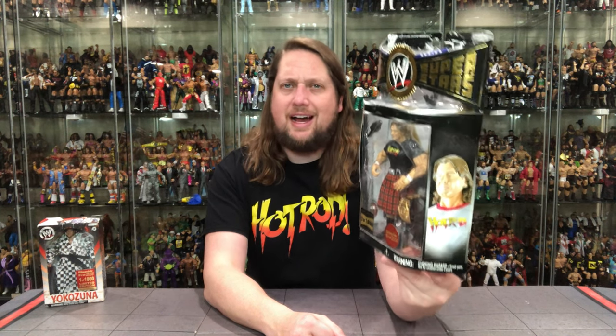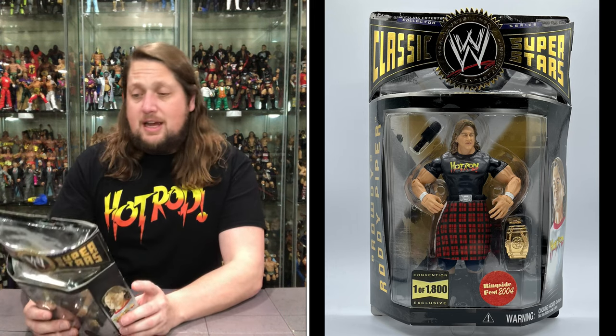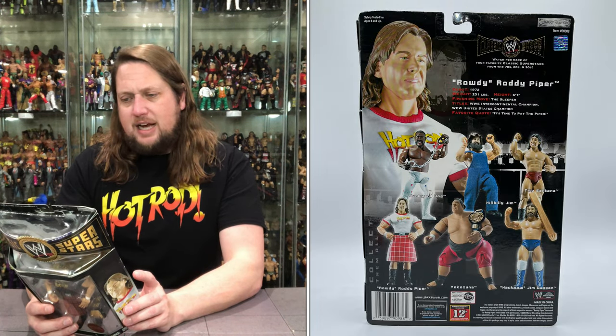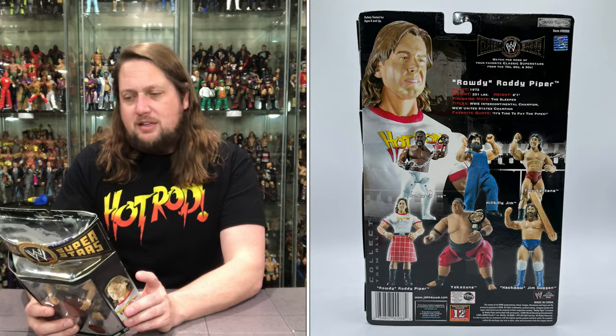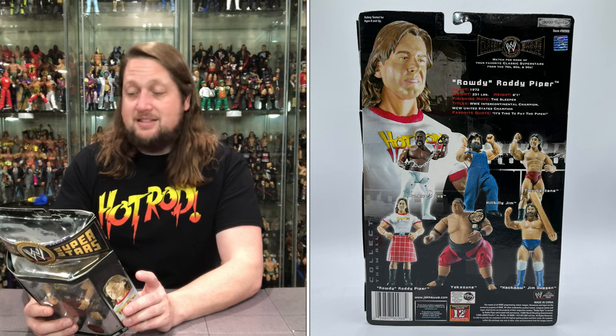Hot Rod on the side - they didn't want to change his t-shirt graphic there. Obviously the white shirt is the more iconic look, but I have a fondness for the black one as well, and that's what he's sporting here. On the side it says Rowdy Roddy Piper, and on the back the packaging is the exact same as the regular release, even with the cross-sell down below. UPCs, warnings, tale of the tape: 1972 was his debut, 231 pounds, 6 foot 1, finishing move the sleeper, titles include WWE Intercontinental Champion and WCW United States Champion - always the bridesmaid, old Roddy Piper. Favorite quote: it's time to pay the Piper.